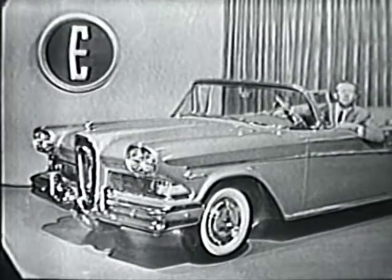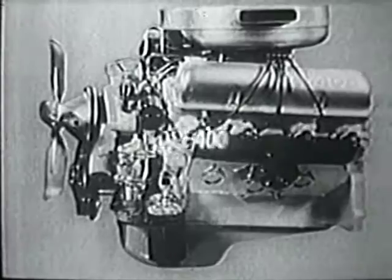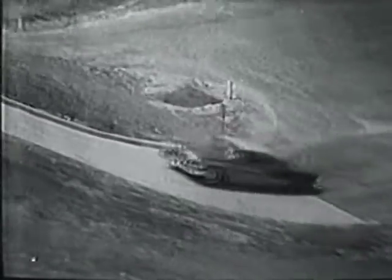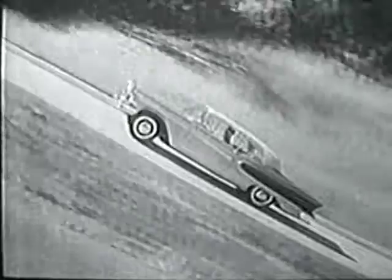Under that long, straight Edsel hood, you'll find the newest V8 engines in the world — the big new Edsel 400 and the larger Edsel 475 — each one power-matched to the weight of the car, to put more usable power at your command than you have ever known before.